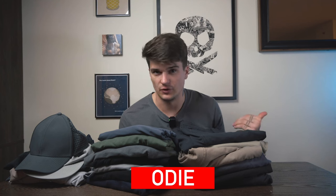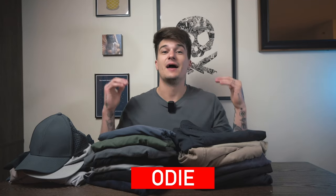Western Rise is sponsoring this video and they gave me a discount code — if you use it you get 15% off your order and my channel gets a little kickback, which is great because I'm still trying to replace all of my audio gear. All those sales would go to helping me get my microphones back that I lost on my trip to Maine. Use the discount code ODIE, linked below, for 15% off your order.